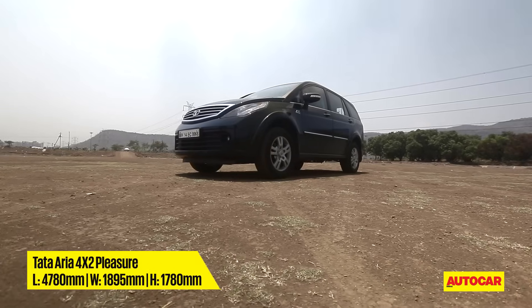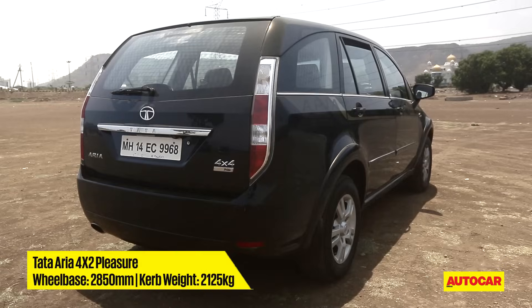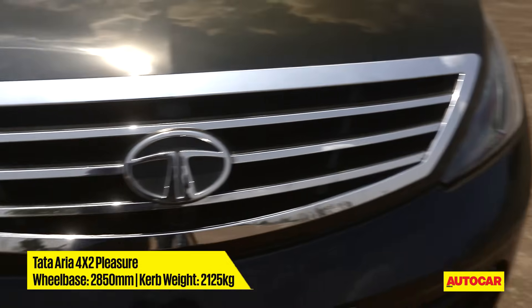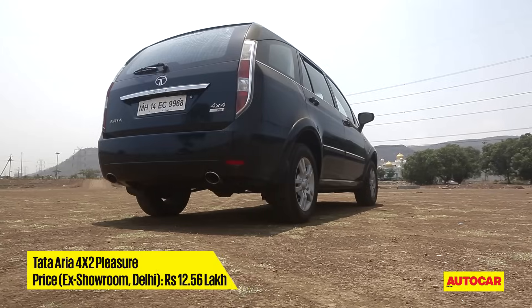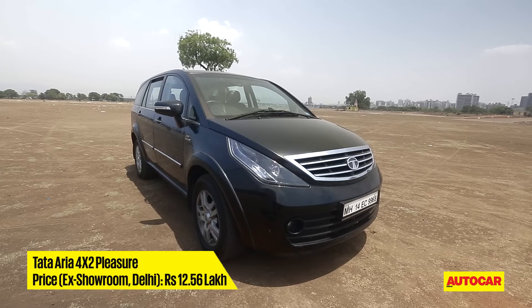Tata's Aria is an MPV that we rate very highly. It has immense presence, is a fantastic highway machine and sure, it isn't cheap, but it is good value. However, it is quite large and cumbersome for everyday use in the city. Also, it isn't as spacious as its size suggests and the quality is disappointing in many places.